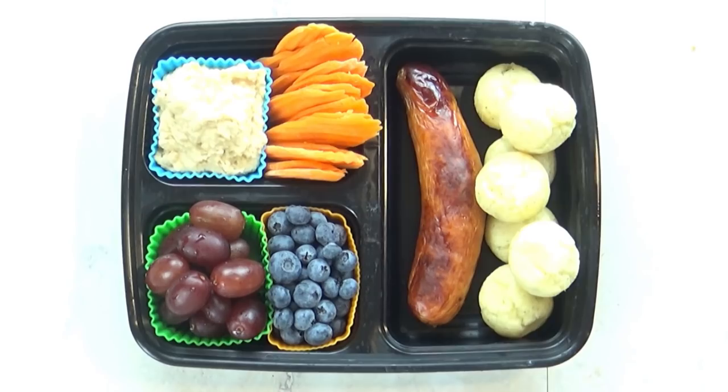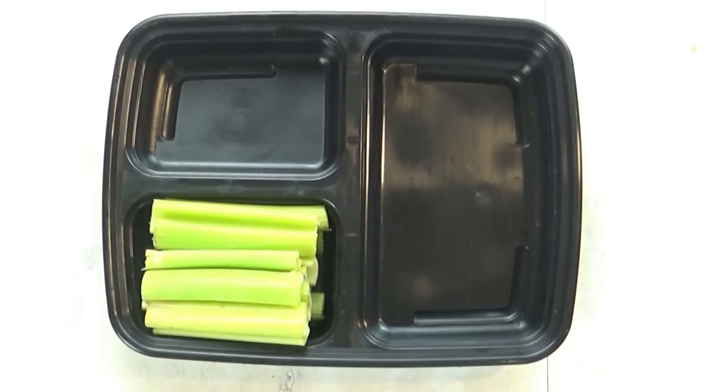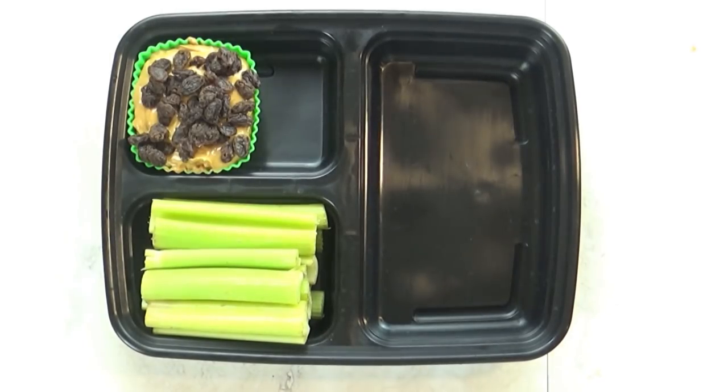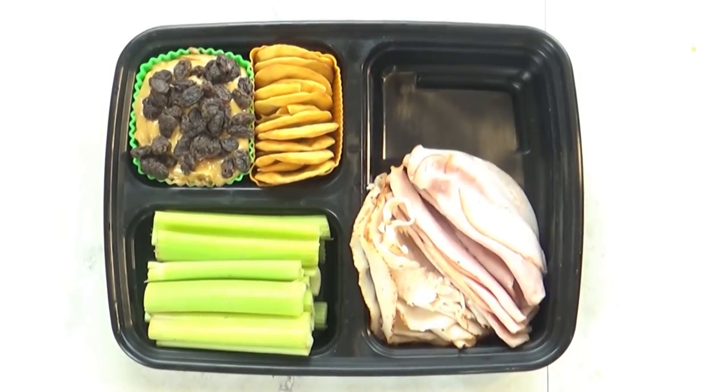My husband is definitely a big fan of fruit. For this next lunch I'm starting with lots of celery, and to go along with that I'm putting some peanut butter and raisins for dipping — that's kind of like a deconstructed ants on a log.